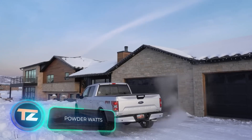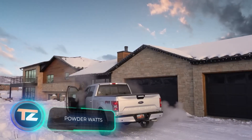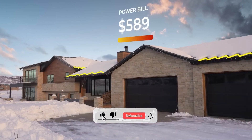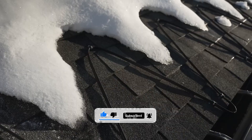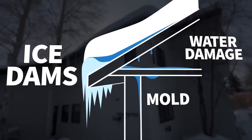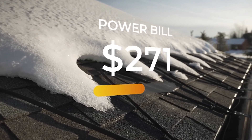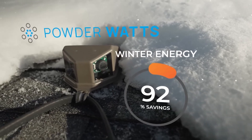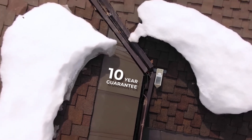The Chinese government has announced they'll be able to create snow in 56% of the country by next year. This is great news for Powder Watts, an American company, because they know that a lot of snow can be tough on roofs. That's why they've created a smart heat cable controller that can reduce electricity costs by 90%, meaning you could save between $100 and $400 each month on average. The controller has a double camera that can see the snow and turn on the heat cables at the perfect moment.